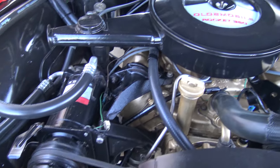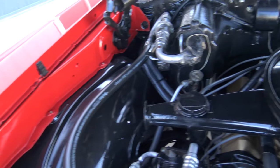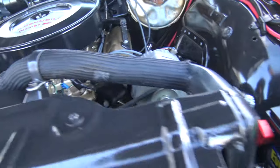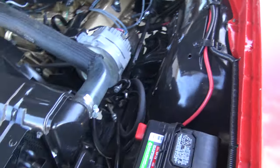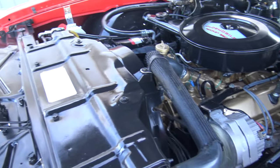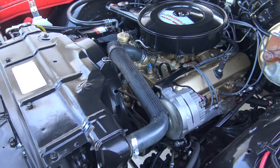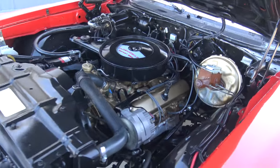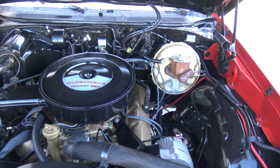It's got power steering, power brakes, and air conditioning. Everything was taken apart, painted piece by piece, and all put back together — very, very nice job. It's got all the options you want. Just look at the cleanliness of the restoration. It's got a little two-barrel in there, so it is a 350 two-barrel, single exhaust, bone stock, numbers matching car.